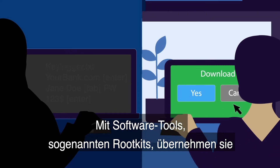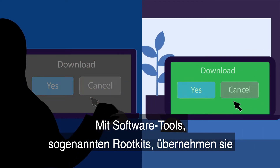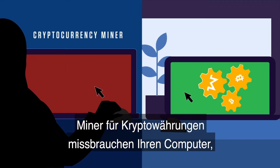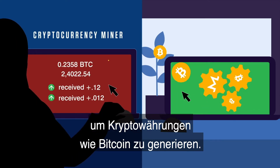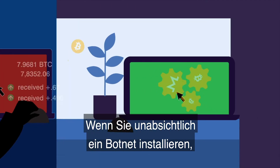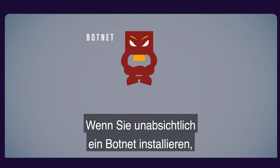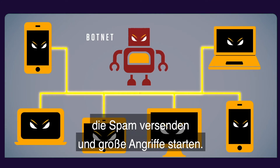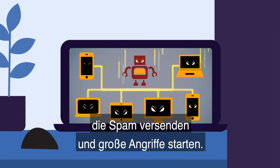Attackers can use a set of software tools, called rootkits, to get control of your systems. With a cryptocurrency miner, an attacker can take over your computer to generate cryptocurrency, like Bitcoin. If you unwittingly install a botnet, your computer can become part of a network of infected systems, used to send spam and launch large-scale attacks.